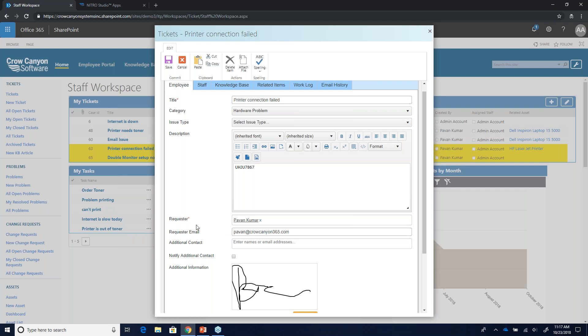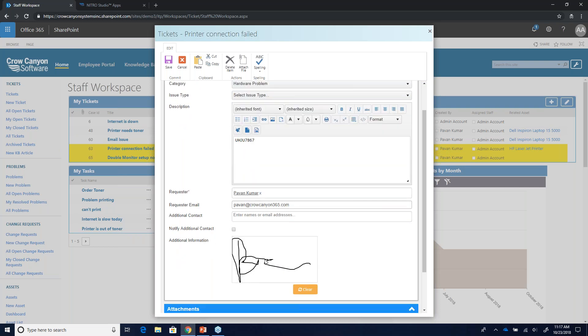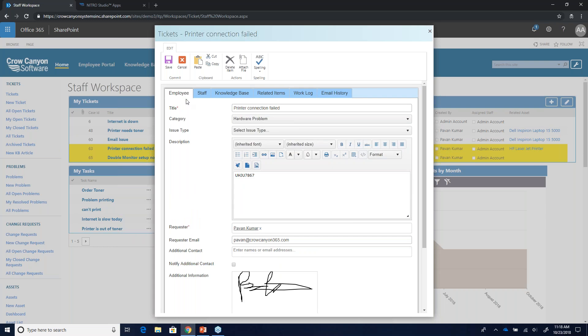We have title, category, issue type, and description. An important feature is the additional information box at the bottom where you can capture a wet signature — if you require a physical signature, we have that option on our forms. Everything's done by phones nowadays, so being able to sign a form on your phone is the way of the future, especially for management, director, and C-level people who need to sign things on the fly.